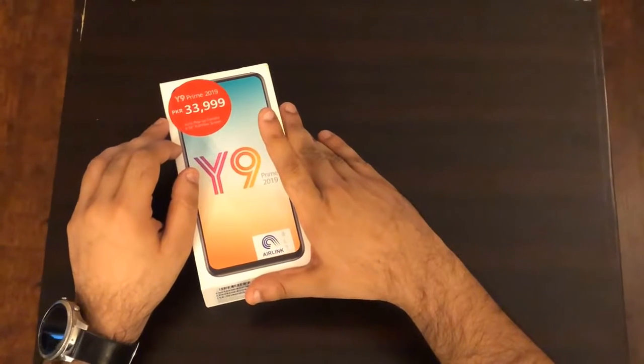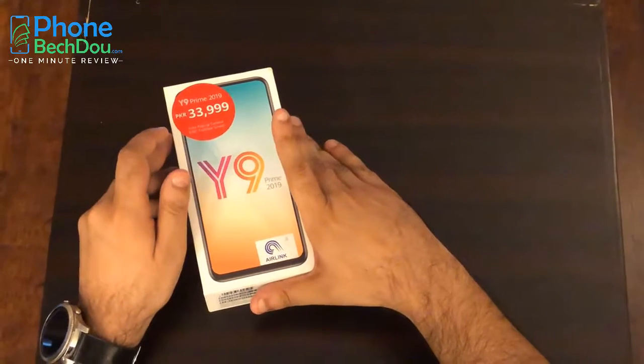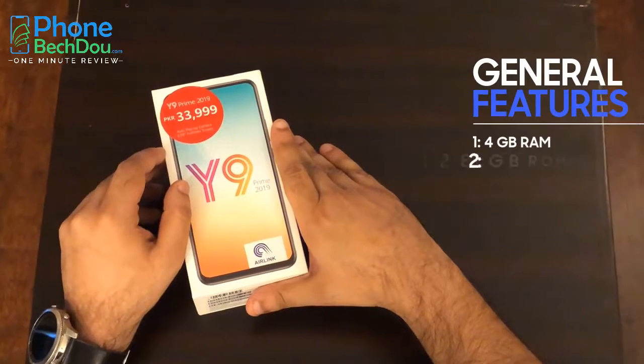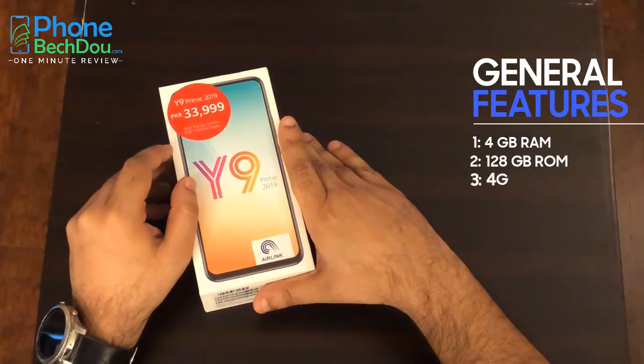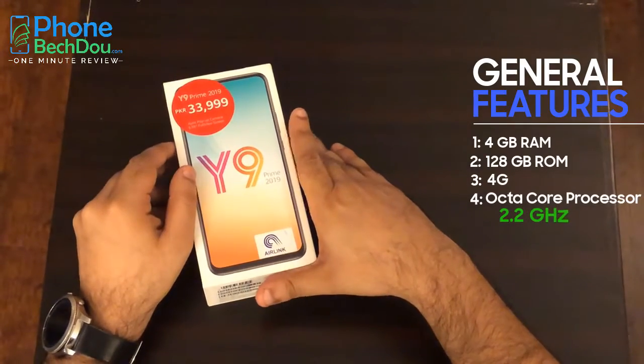Hello guys, today we have an opportunity to review the Huawei Y9 Prime 2019. Let's start with the general features. It has 4GB RAM, 128GB storage, 4G enabled, and an octa-core processor clocked at 2.2GHz.